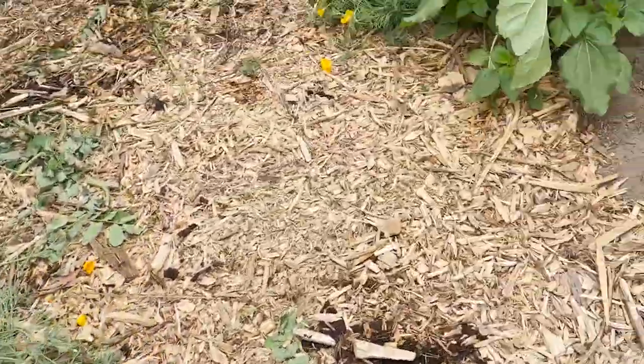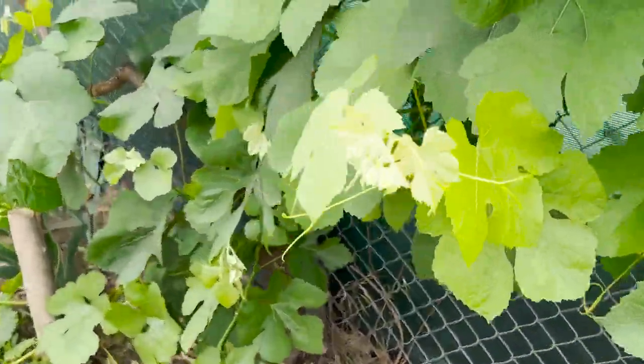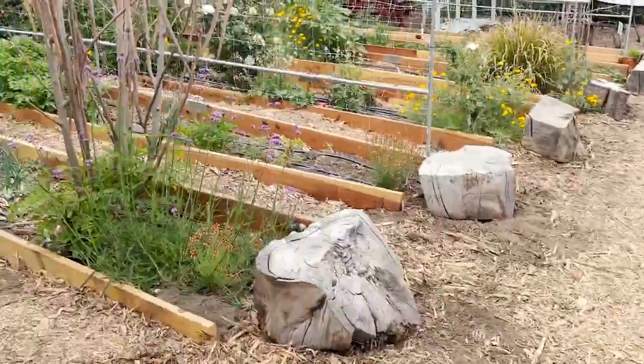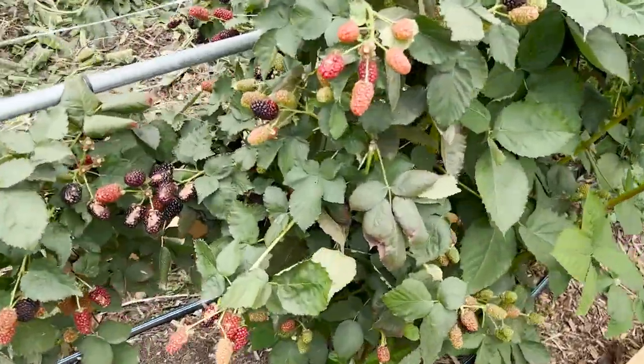Lots of beautiful poppies. Just planted a bunch of fig trees here along the fence. Grapes coming in. Raised beds just got lined up with the redwood. And look at this — blackberries.